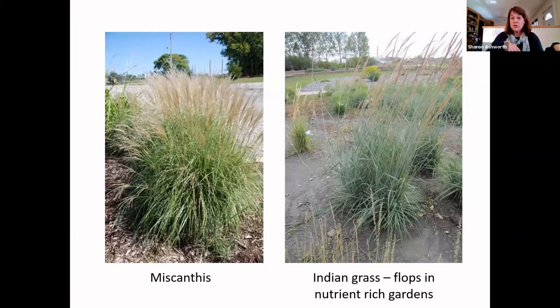The popular miscanthus grasses can be replaced with native Indian grass, but this is a cautionary tale: if you plant Indian grass in a nutrient-rich garden where you water, compost, and mulch, it's going to be a problem. I just spent a good chunk of last summer digging out native grasses — switchgrass in particular and Indian grass — from our demonstration gardens at the Douglas County fairgrounds. I cannot recommend planting them in rich soil. You have to really think carefully — right plant, right place — even with native plants.